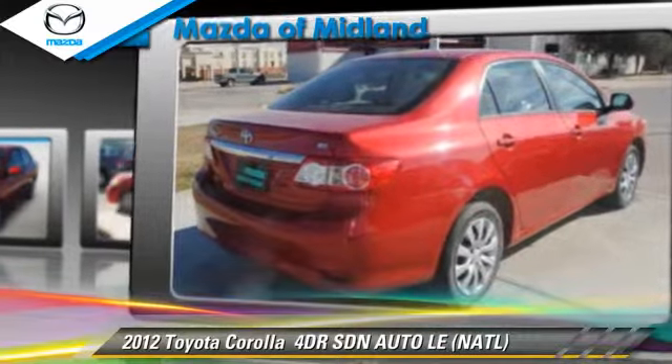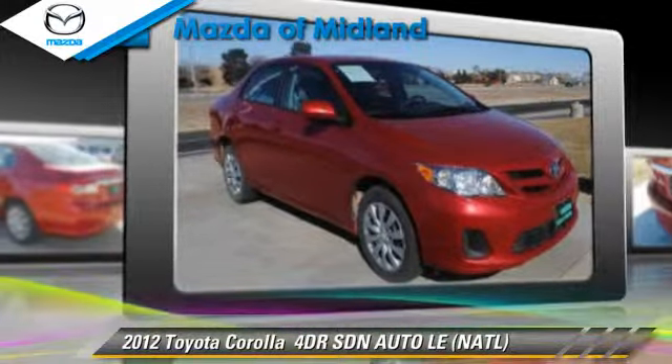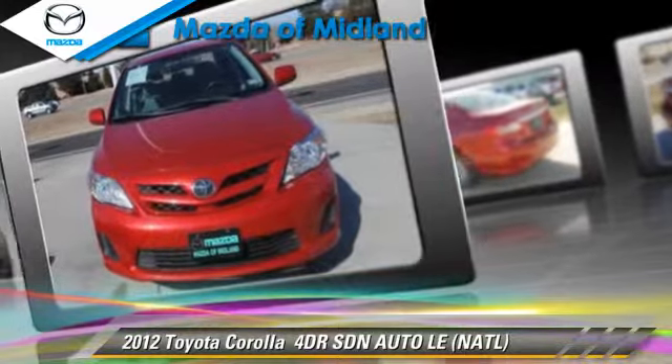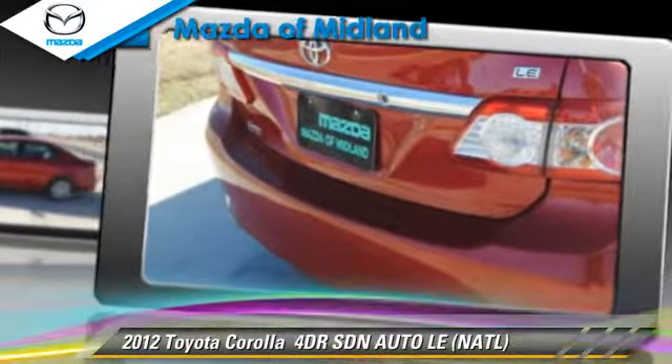This Toyota features dual front airbags and tilt wheel. Safety features include traction control and stability control. Comfort and convenience features include keyless entry and power windows.